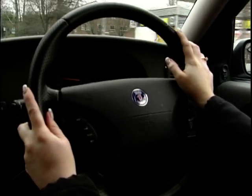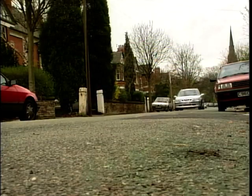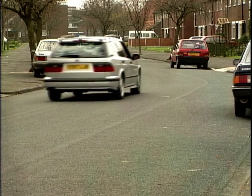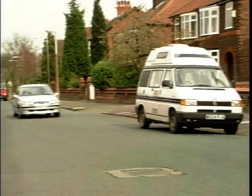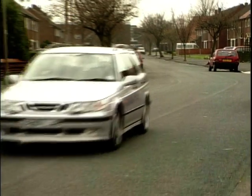For me, Saab will always be associated with very natural people — the type that spend their Sunday afternoons putting their stuff into recycling bins, like vegans. So needless to say, the 9-5 feels cautious and safe on the road, but put your foot down and you're in for a surprise. From rest to 60 miles per hour it takes this family estate just 6.5 seconds. That's more than enough to make your Birkenstocks curl.